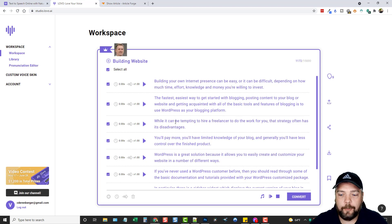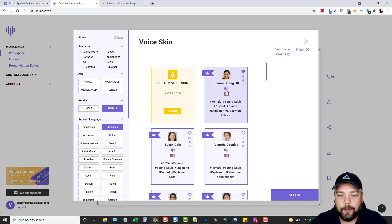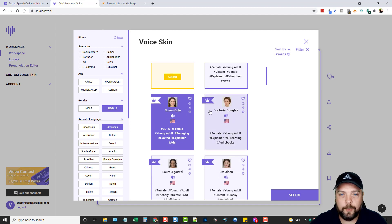If we want to keep this, you have different options: you can upload a text file instead of pasting, share it, or download it. Now I'm going to change the voice — we'll go back in and this time choose female and American. Listening to a couple of them: 'Are you looking for the perfect voice? Then I am your best option.' And another: 'Are you looking for the perfect voice? Then I am your best option.'